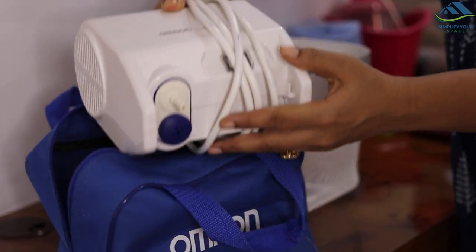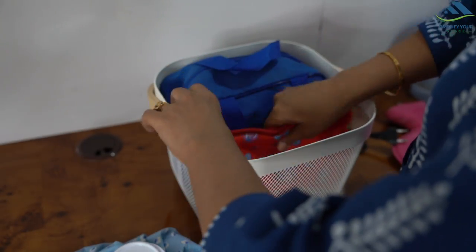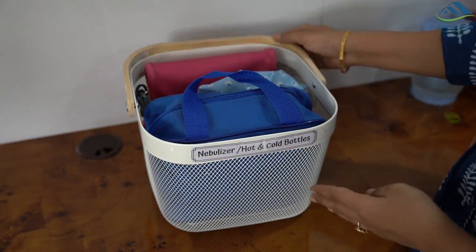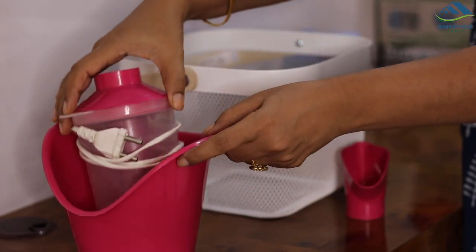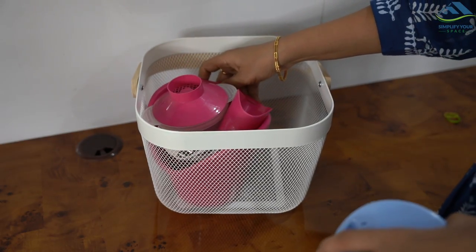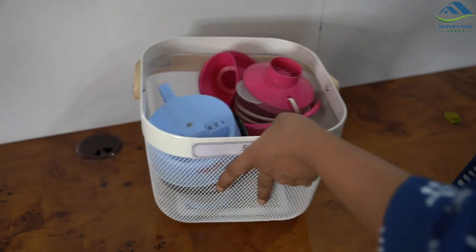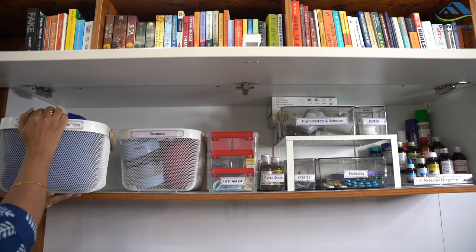I have used a basket with a handle to store the nebulizer, heating pad, and cold and hot bottles. Steamers are placed in another basket. It is always recommended to keep two steamers — if one breaks down, you will still have a backup. It is also useful if suddenly two or three members of the family fall sick together. These items may look shabby and take so much space if kept directly on the shelf; baskets keep this area more presentable and organized.